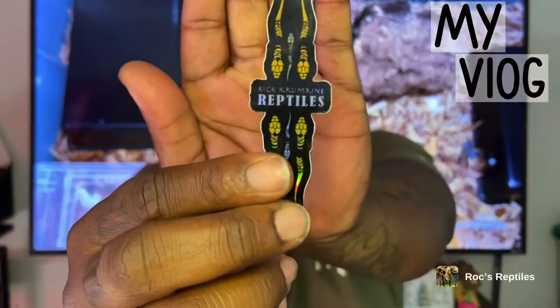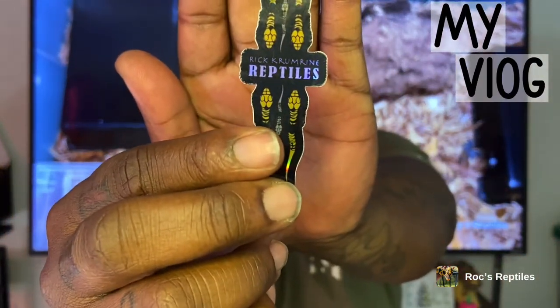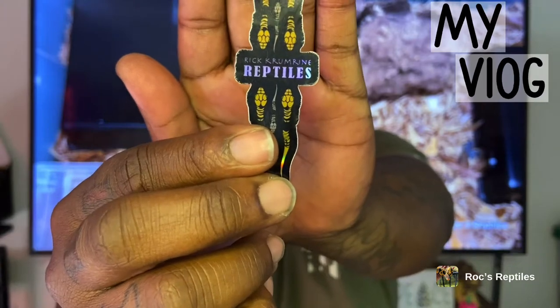First person I want to give a shout out to is Rick Kermryne Reptiles — this is where I got this beauty from. You can check him out on Facebook and Instagram. He's a great person with some great reptiles, so if y'all want to, go check him out.